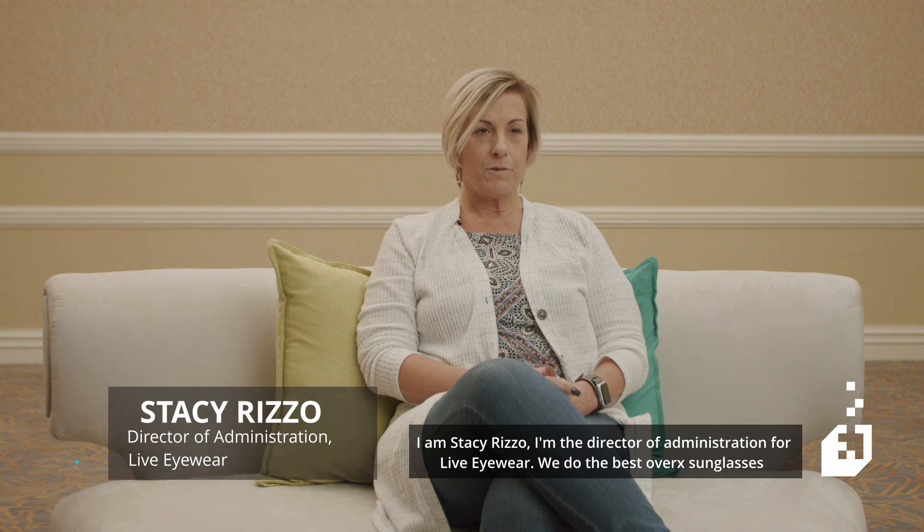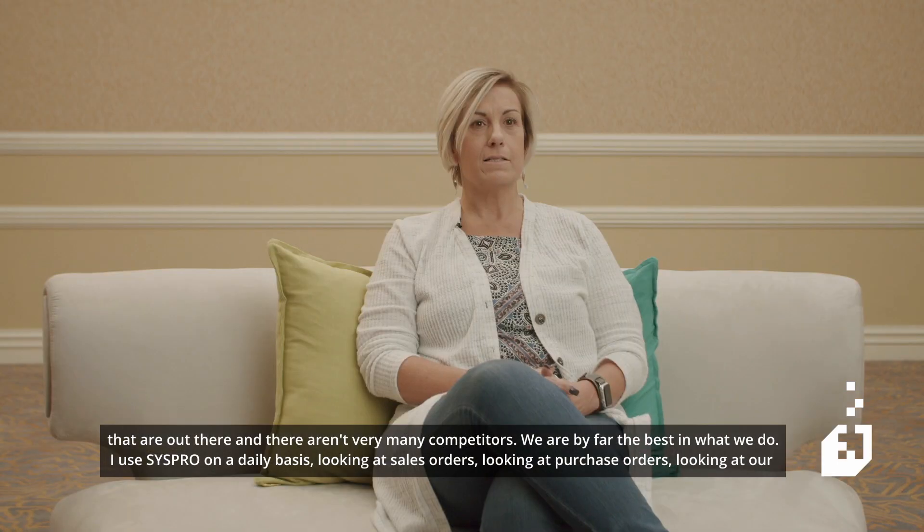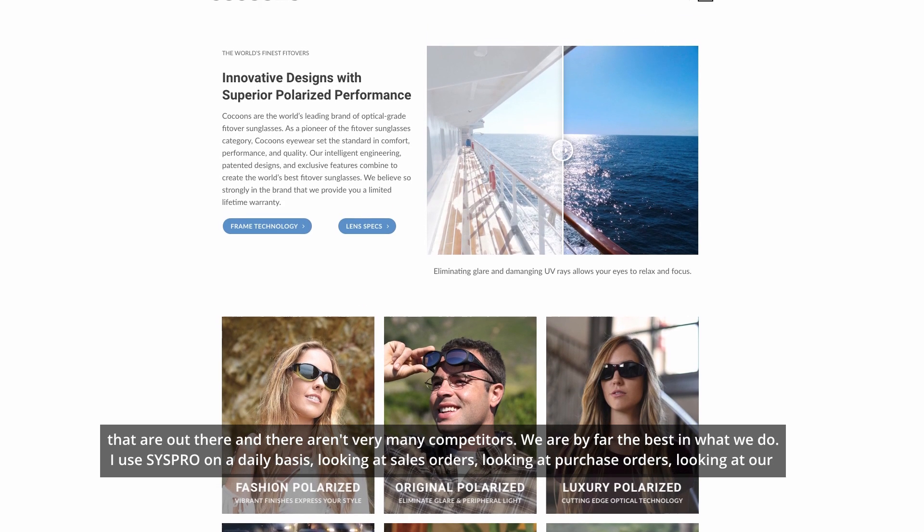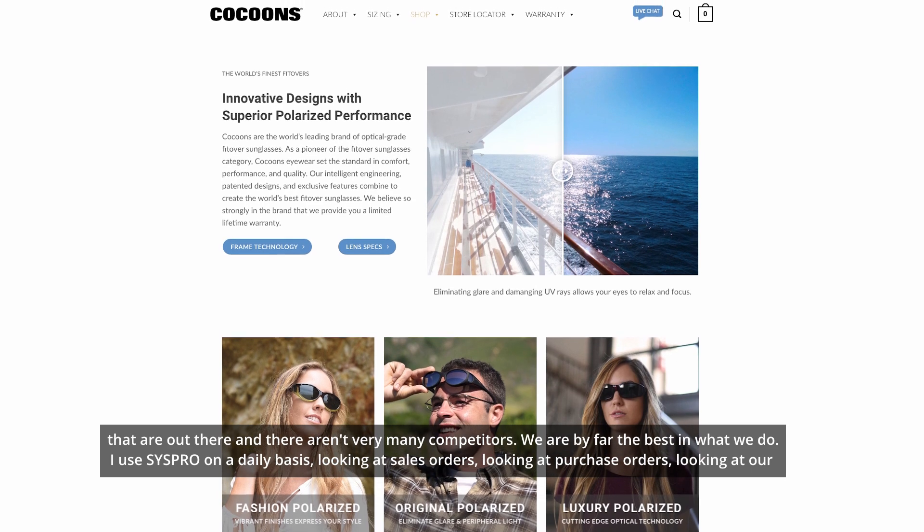I'm Stacey Rizzo and I'm the Director of Administration for Live Eyewear. We do the best Overex sunglasses that are out there and there aren't very many competitors. We are by far the best in what we do.